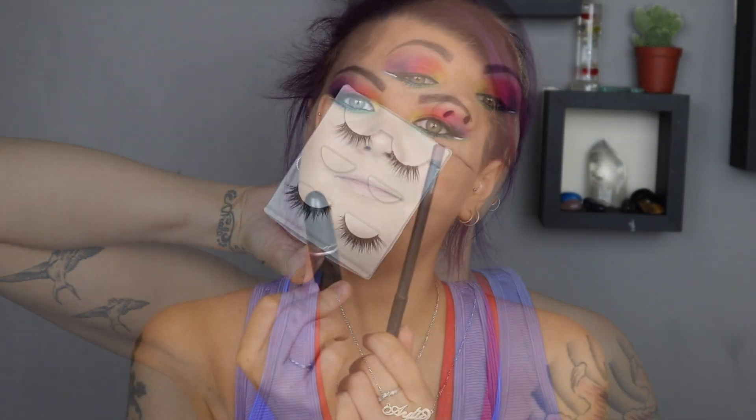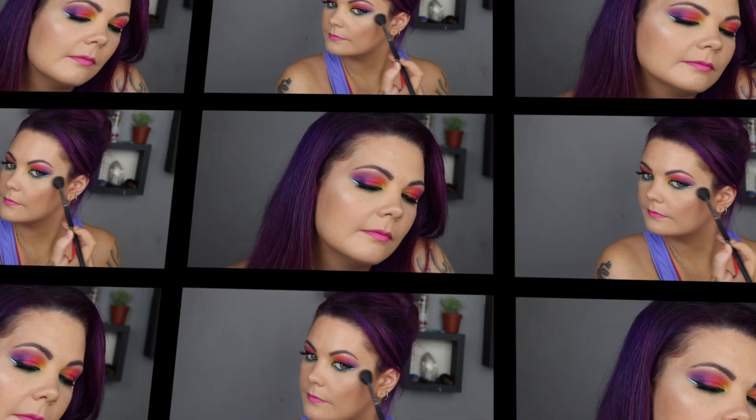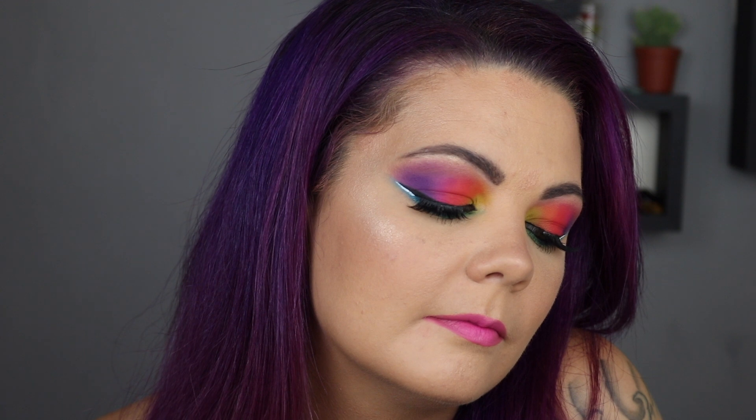I've grabbed the Gel Intenza eyeliner from L'Oreal and put a really small wing on my hooded eyes, then lined the bottom of that wing with the NYX white liquid liner as well. I added some lashes and then the lips — this is Candy Yum Yum from MAC. That's pretty much it — a little bit more of a colorful look for me. I really hope you enjoyed it. If you have any requests for looks you think I should do in the future, let me know down below and I'll see you in my next video.